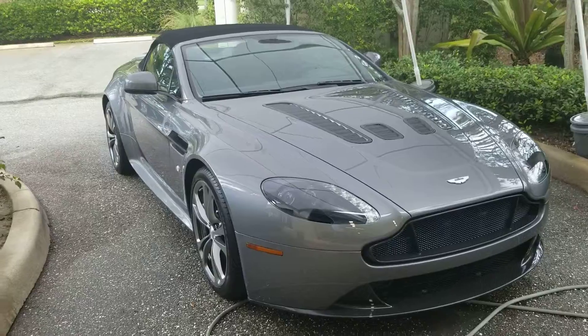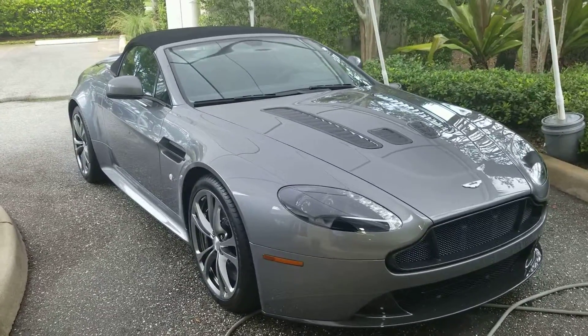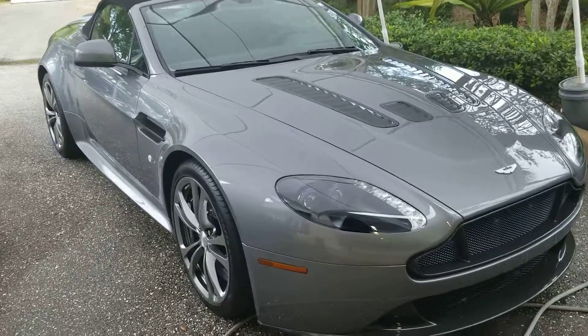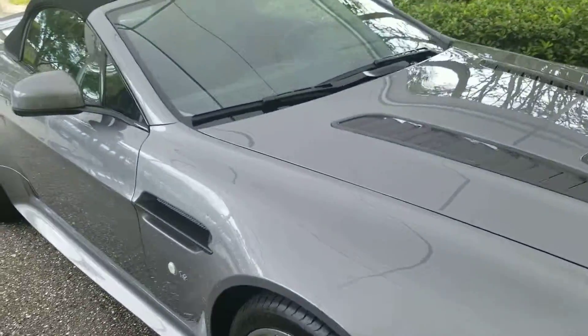It's in hammerhead silver, and the color is drop-dead gorgeous on this car. They came with 565 horsepower, so they're quite quick.